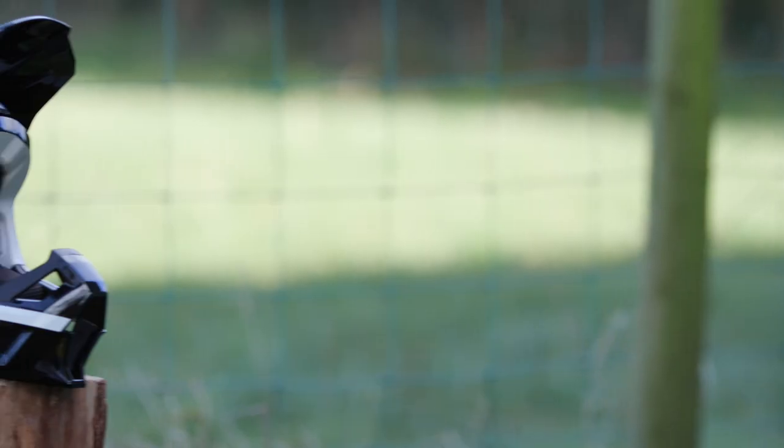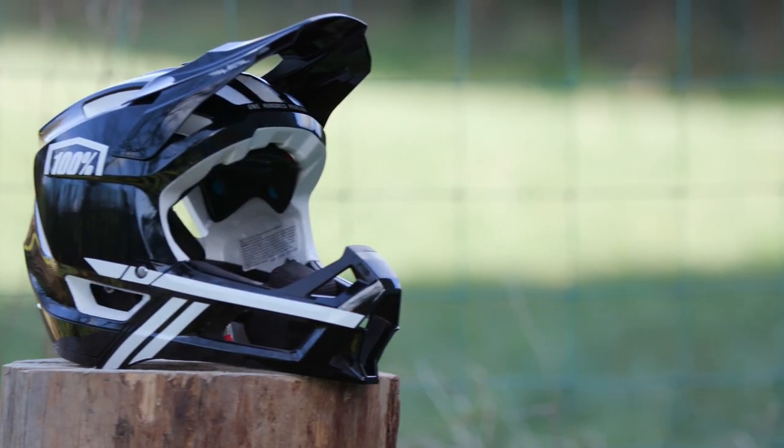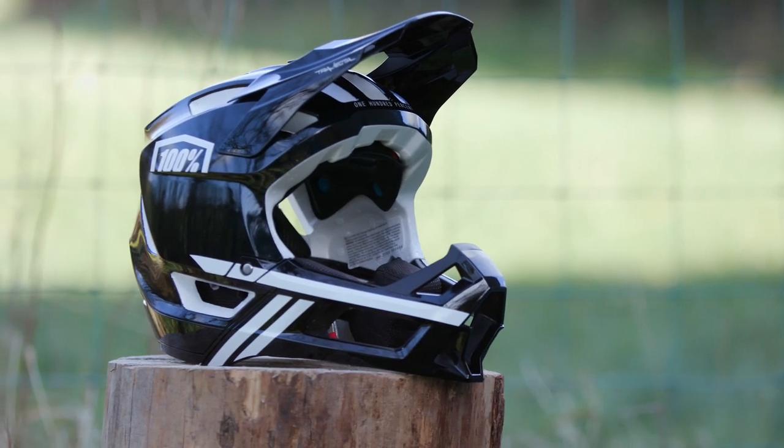Part of the latest breed of lightweight full face helmets, this is the 100% Trajector. It's a downhill certified helmet designed for enduro racers, all mountain riding, or perfect if you just want a full face lid without the weight of a dedicated downhill helmet.